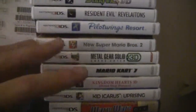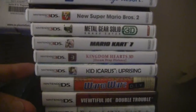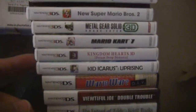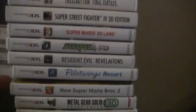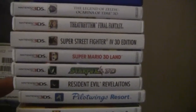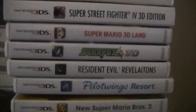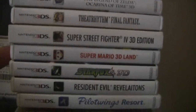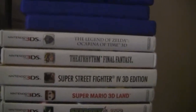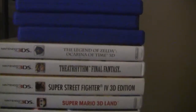I've mainly gone digital for 3DS, but these are some of the physical carts I have. Kid Icarus — excellent, excellent game, I hope they make a sequel. Metal Gear Solid 3D Snake Eater. Pilot Wings. Resident Evil Revelations, with the messed-up spine they had. Star Fox 64 3D — excellent remake. Super Mario 3D Land. Theatrhythm — I can't wait for the sequel. And Legend of Zelda Ocarina of Time 3D.